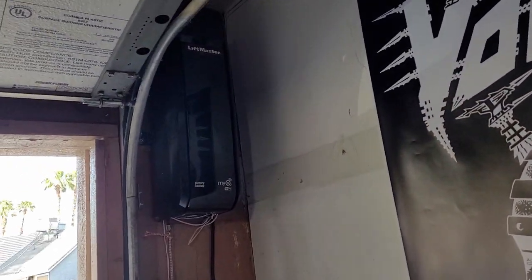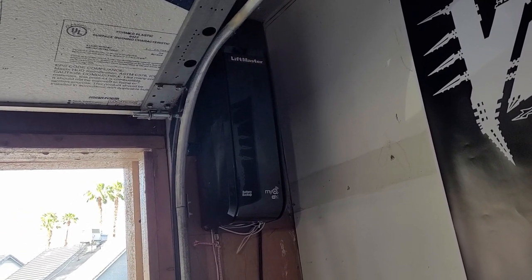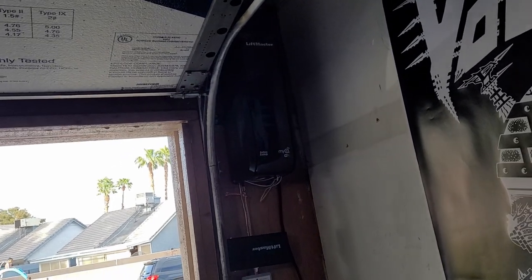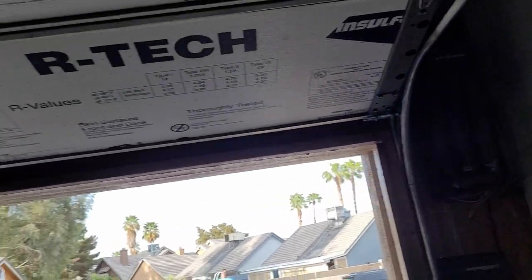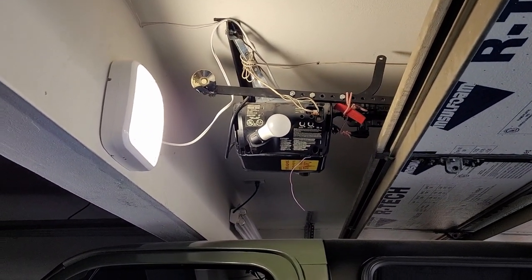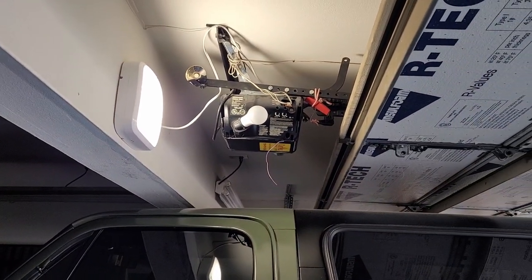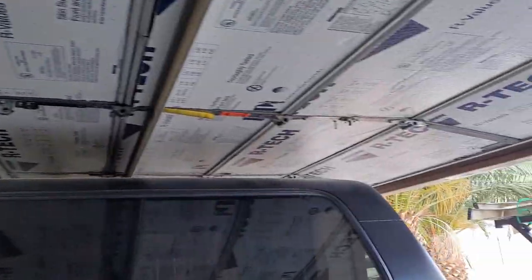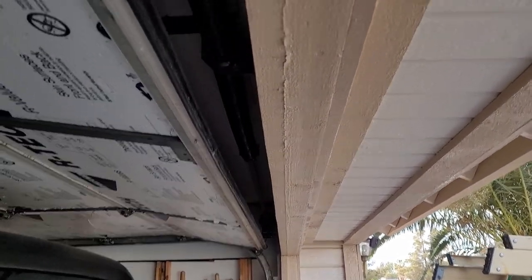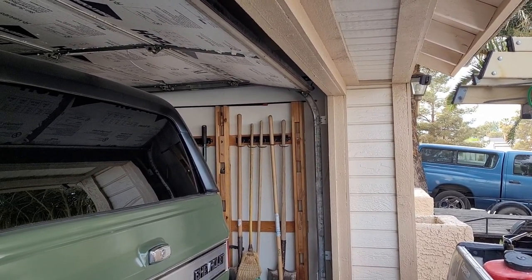I finally got my new opener installed yesterday — it's a LiftMaster, kind of a commercial grade opener. With the old opener still up there, the problem was a beam in the middle of the garage. They had to put the opener in front of that beam, so when the door opened it wouldn't go up past the opening — it would stick down into the door opening about eight inches.